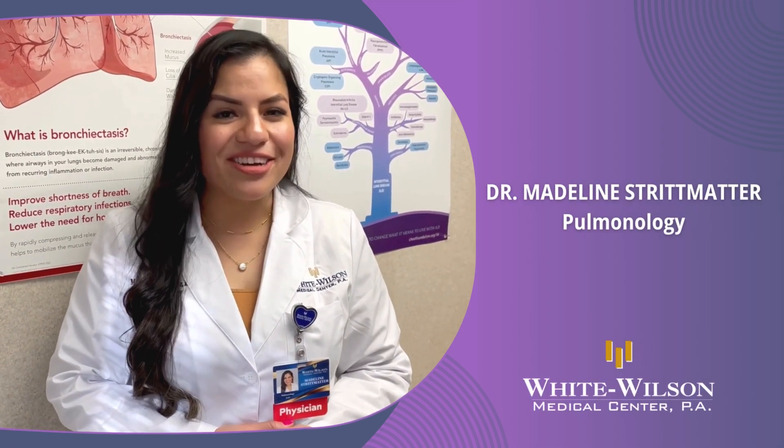I am Dr. Madeline Stripmatter. I'm a pulmonologist at White Wilson Medical Center, and today I will discuss bronchiectasis.